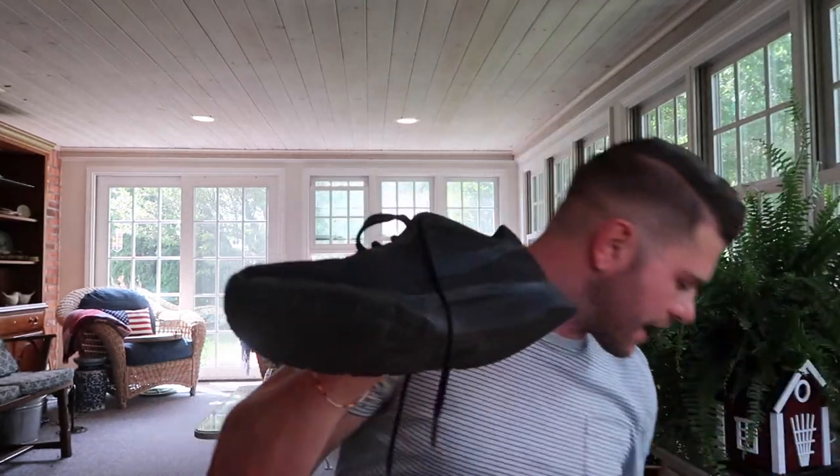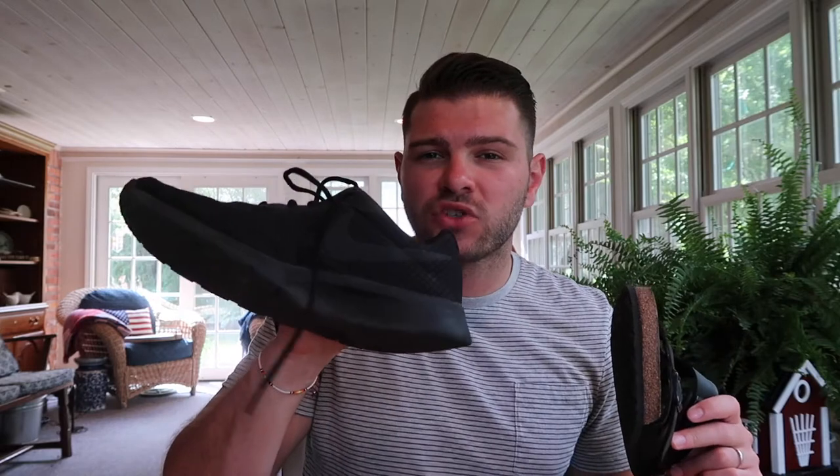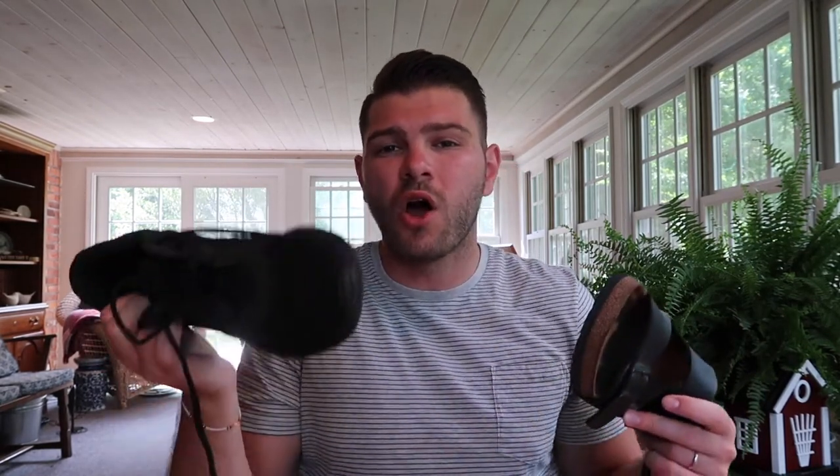If you want a more minimal version, or you're not traveling long-term and bag space is even more critical, the next step down would be just the Nike Tangents and the Birkenstocks. The Tangents can be your everyday and active shoe, and the Birkenstocks handle the beach and casual situations. I might change the color on the Tangents since all black looks a little too mafia-esque — maybe a black-and-white sole version or a similar shoe in a different color.